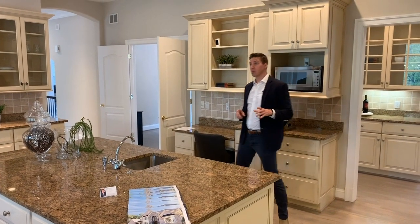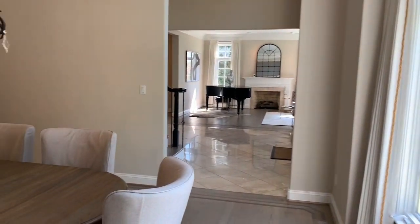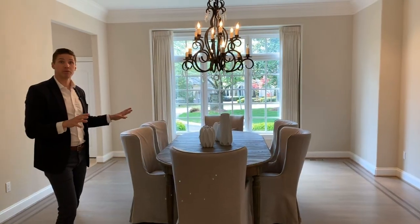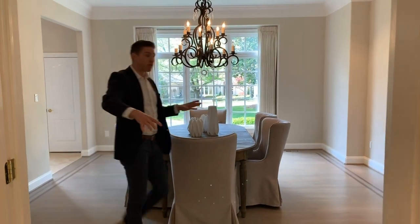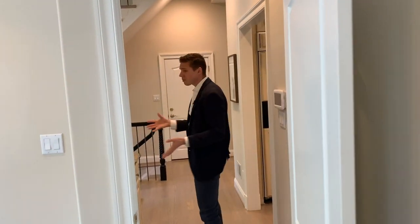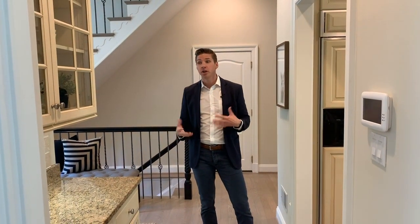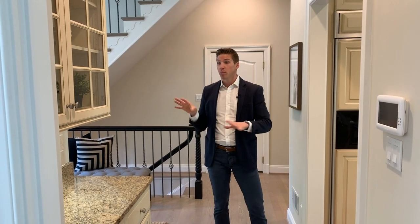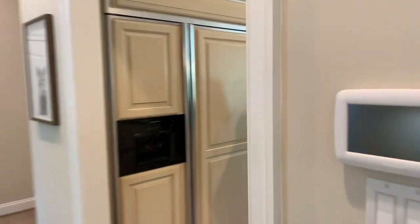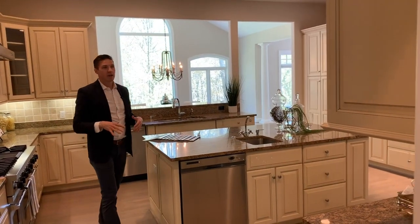Directly off of the kitchen you have your formal dining space — coming right through here, there's space for up to 14 people for seated dinners. And right off of your dining space, you have a butler's pantry. So if you have service folks helping you prepare and serve dinner, this is a great staging area — private, you can close it off. And then right off of the butler's pantry, again, you have your kitchen. Just a very well thought-out layout that's very versatile.